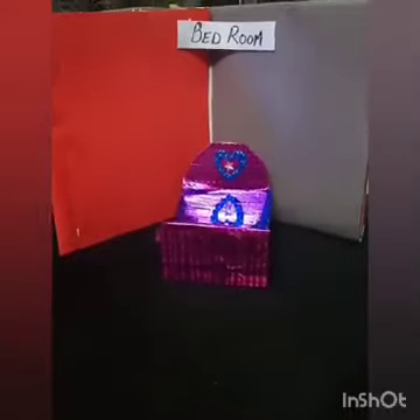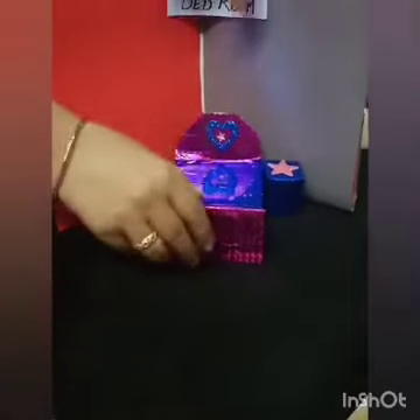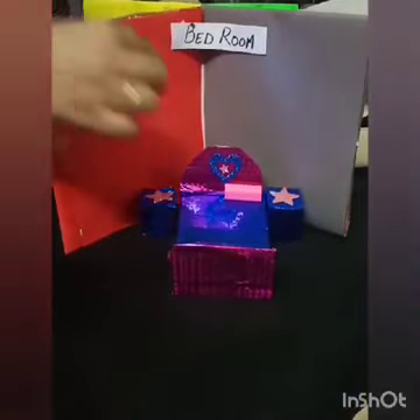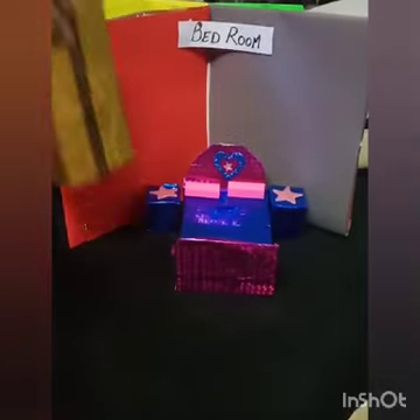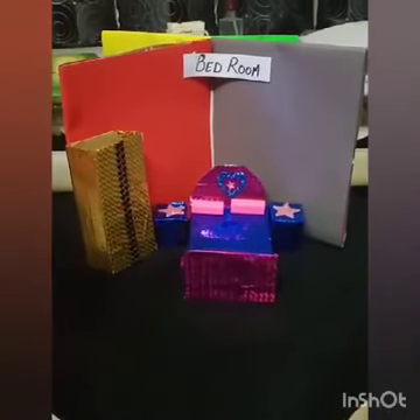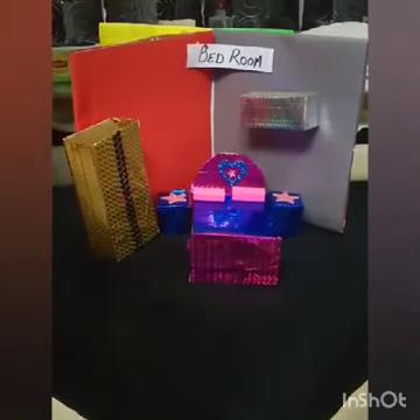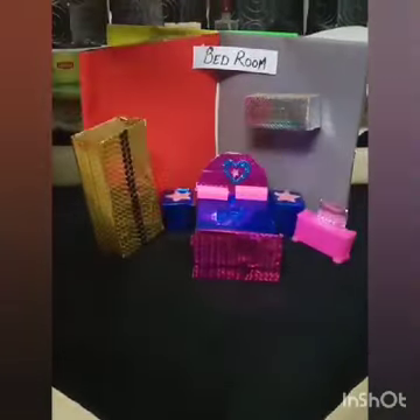So here we have the bedroom. In the bedroom we have the bed, side tables along with the bed, the pillows, the Almirah, and we have AC in the bedroom, and the dressing table.